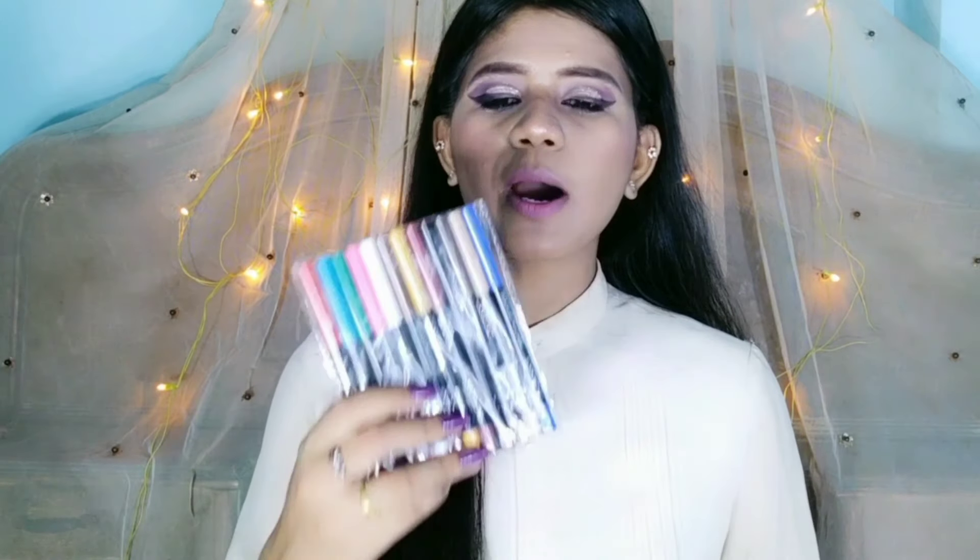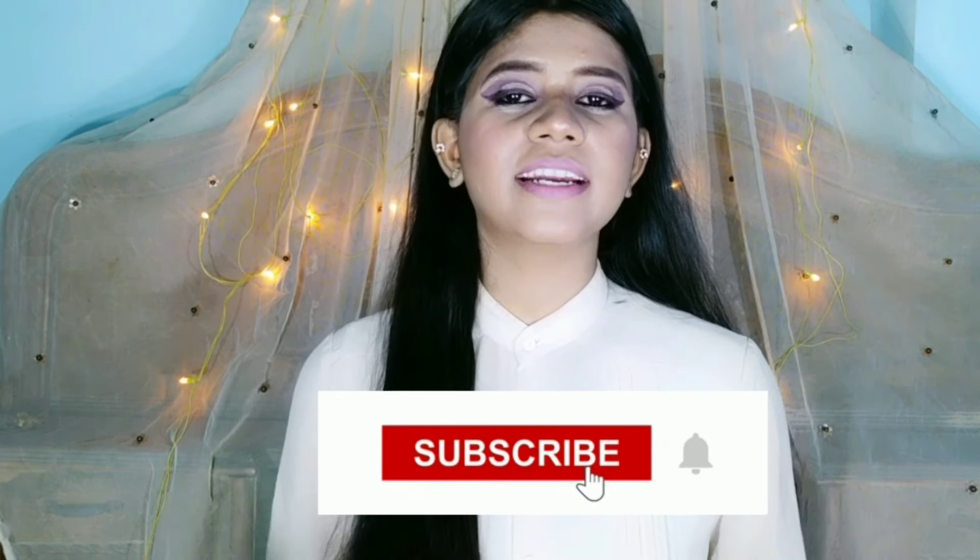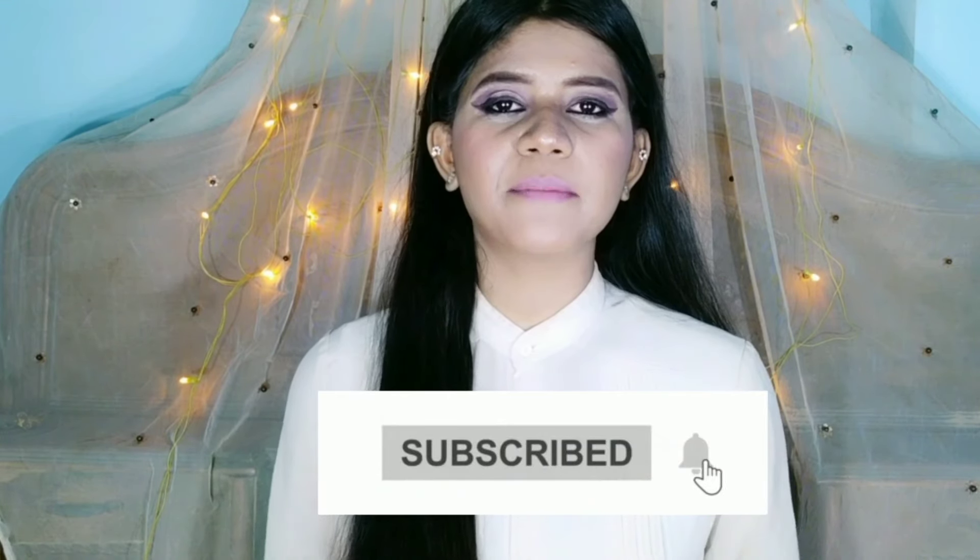Hello everyone, Kaisi Mabsa, welcome back to my YouTube channel The Mysterious Beauty. My name is Anshika and I am back with another video — this time it is a review video. Before starting the video please subscribe to my channel and hit the bell icon so that whenever I post a video you will get a notification. Now let's start the video.